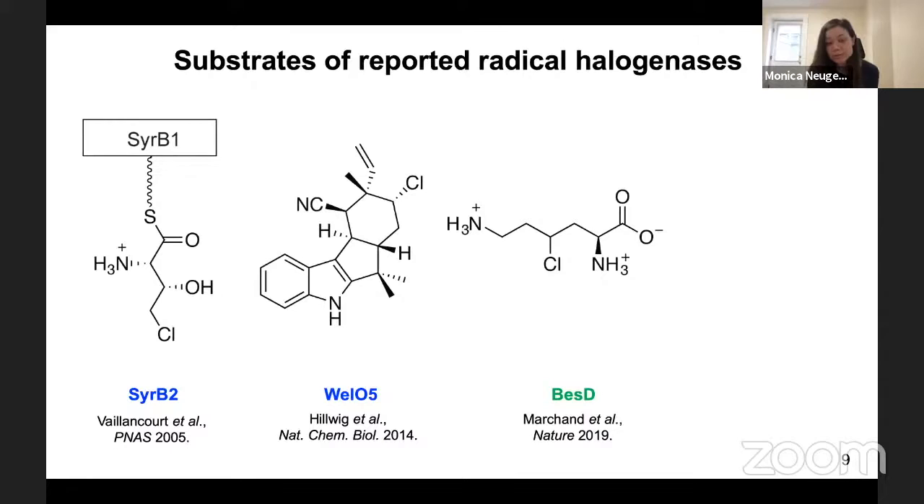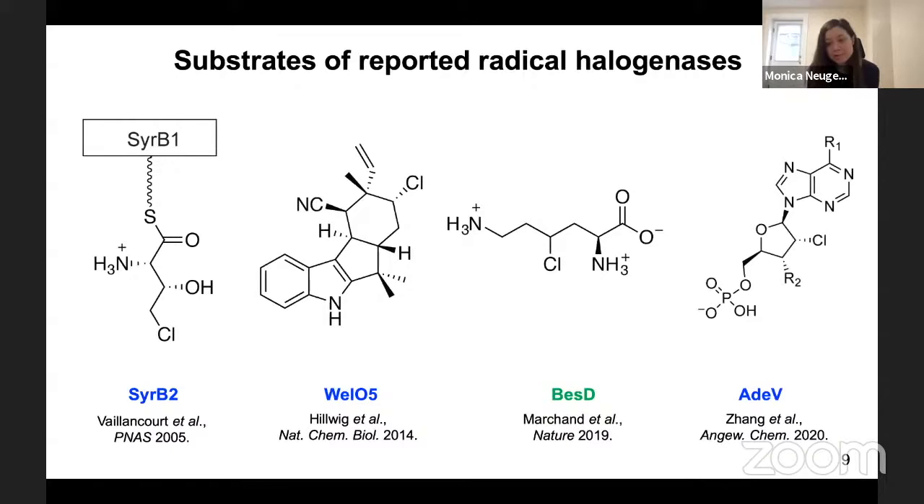For completeness, I want to mention that new halogenases are being discovered more in recent years — for example, ADE5, which acts on a nucleotide substrate.